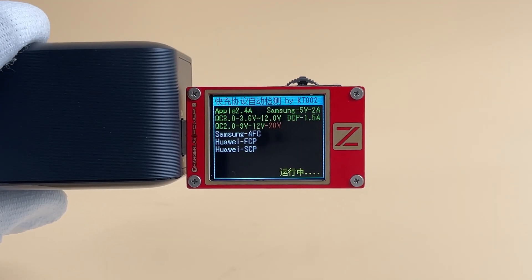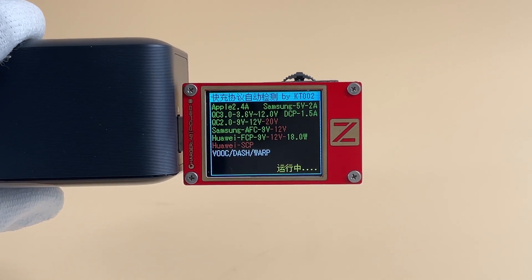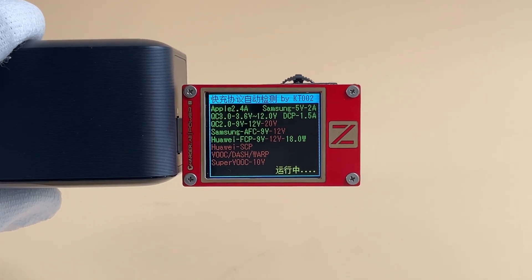The USB-A port supports Apple 2.4, QC 2.0, QC 3.0, AFC, and FCP protocols.